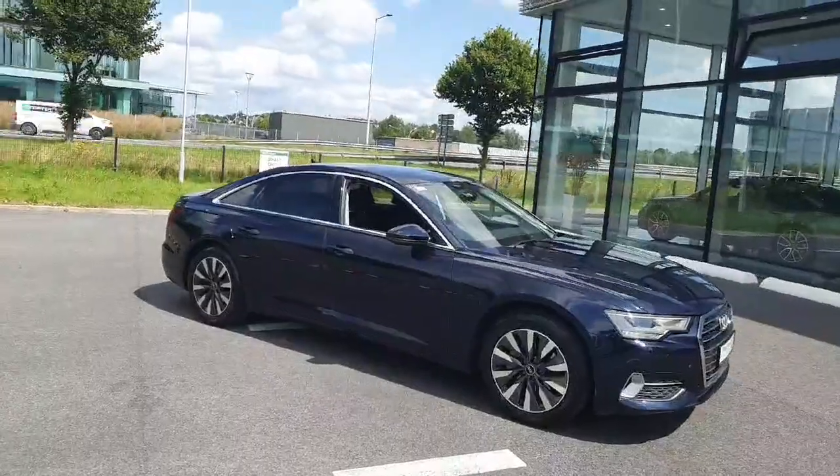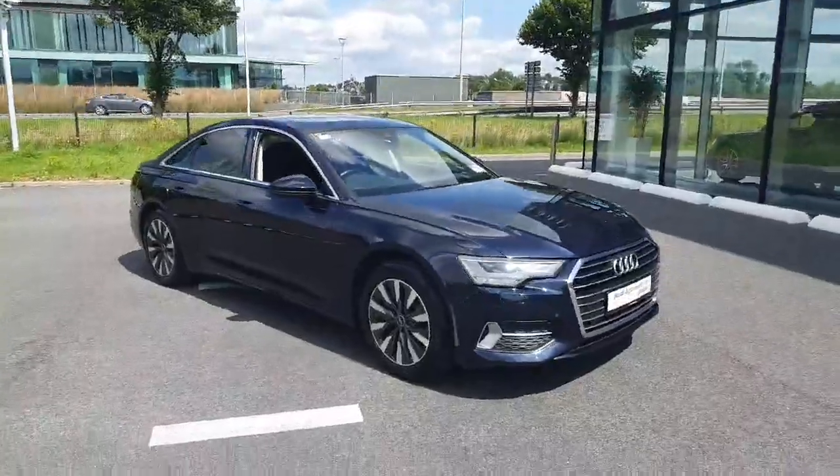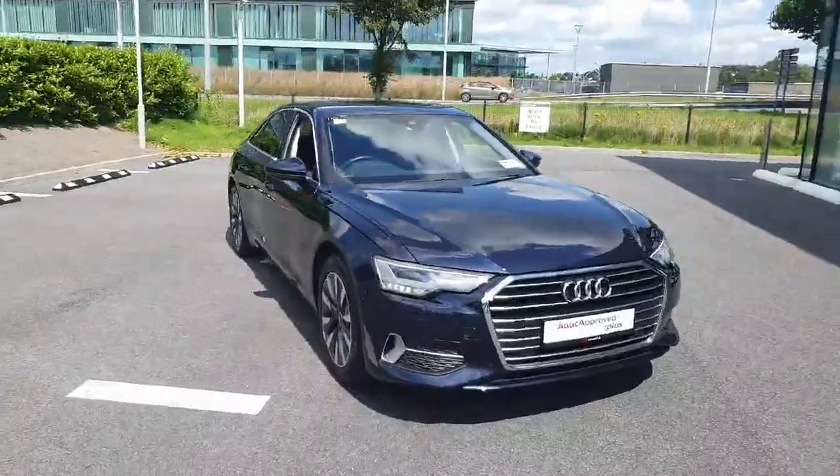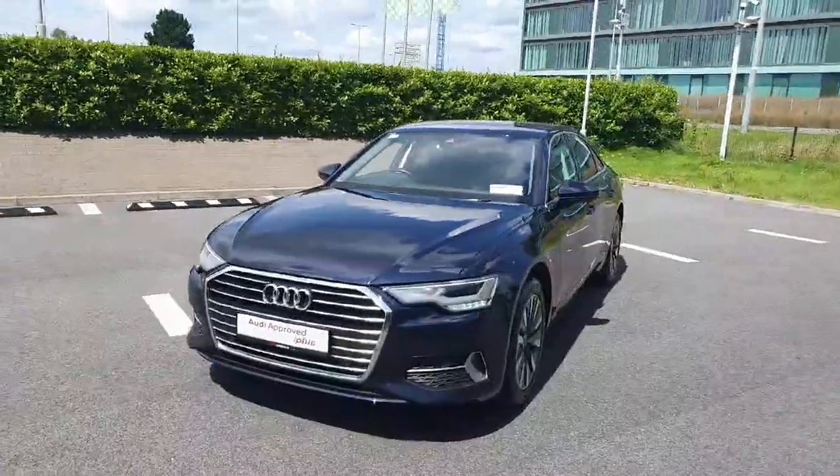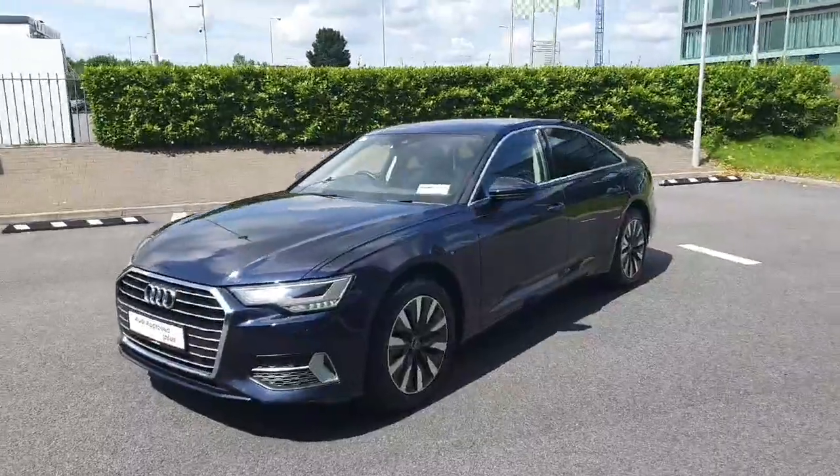Hello and welcome to Audi Limerick online sales. Today, just in, we have a 2021 Audi A6. This is a 2.0L TDI 204bhp SE model finished in Firmament Blue metallic.